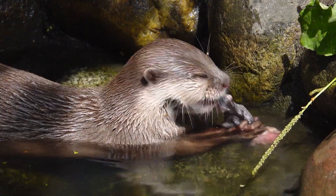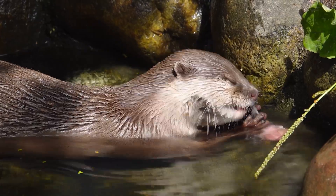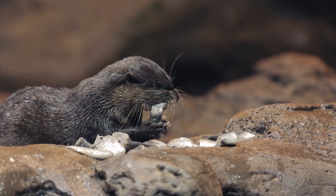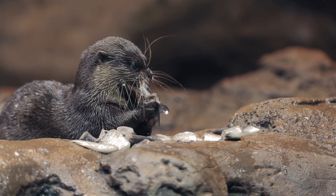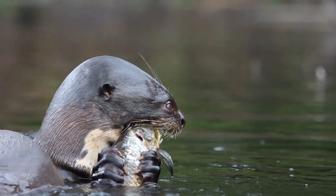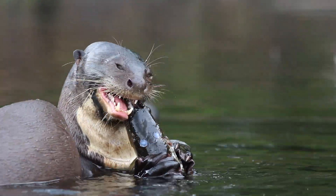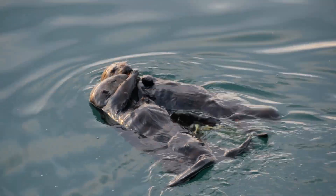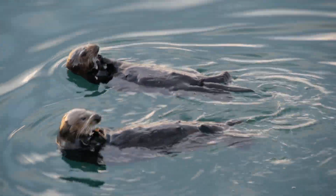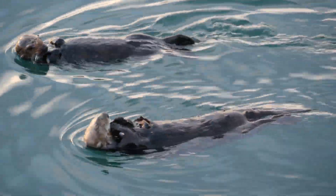The diet of otters varies depending on their habitat and the availability of food sources. River otters primarily eat fish, but also consume amphibians, crustaceans, and small mammals. They are opportunistic feeders and will eat whatever is available in their environment. Sea otters, on the other hand, primarily feed on marine invertebrates such as sea urchins, crabs, and mollusks, using tools like rocks to break open the shells of their prey.